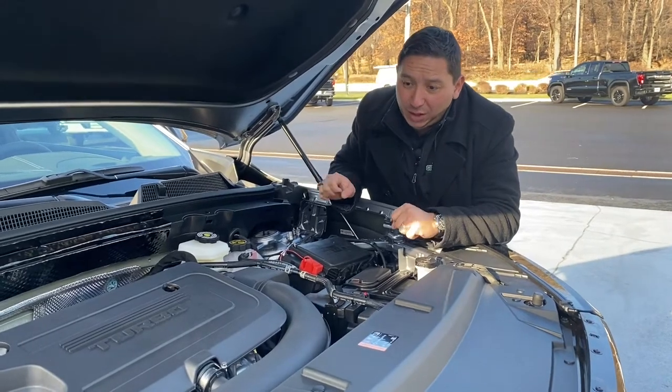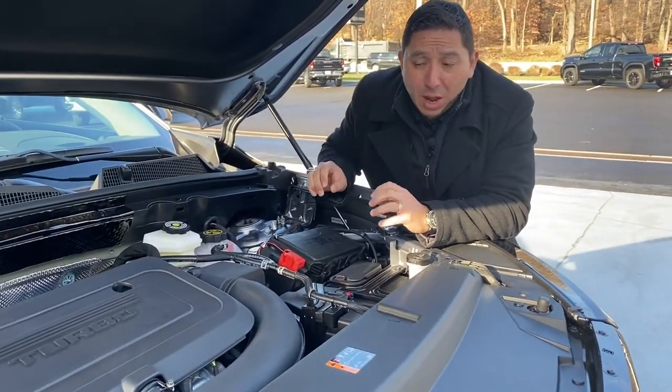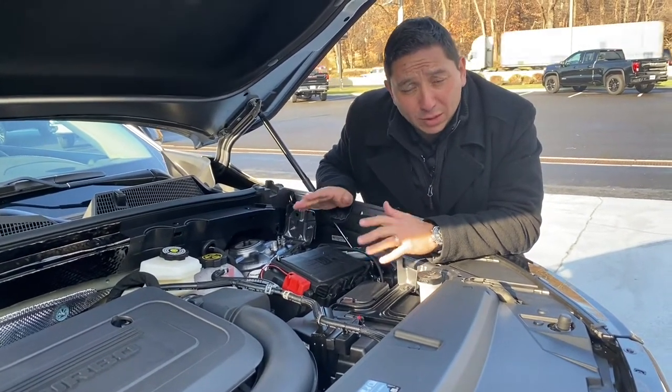Under the hood of this beautiful Envision we got the 2.0 turbo engine married with a 9-speed transmission, and one of the best parts about this vehicle is you can put regular gas in it.